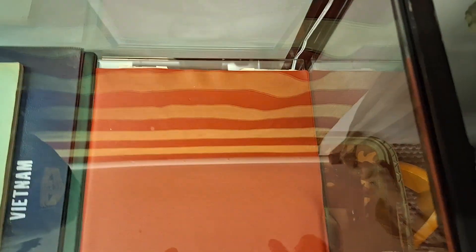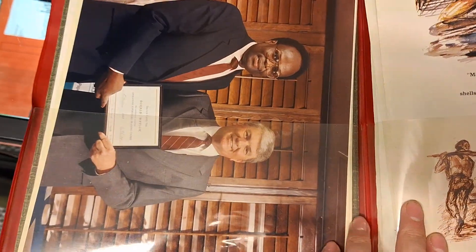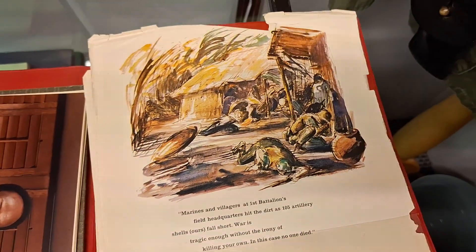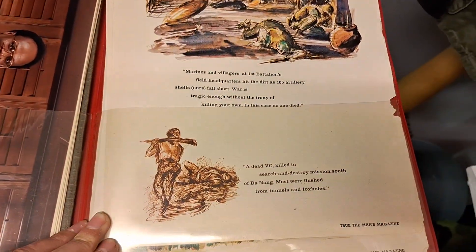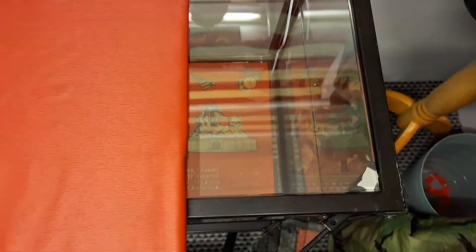I have the Marine Corps career planning book, with different Marine Corps photographs inside of it, and also a couple of magazine pages cut out of the magazine and placed in there as well.